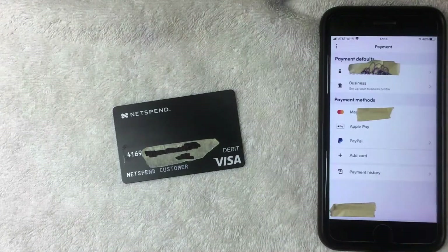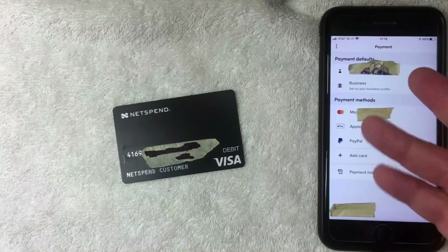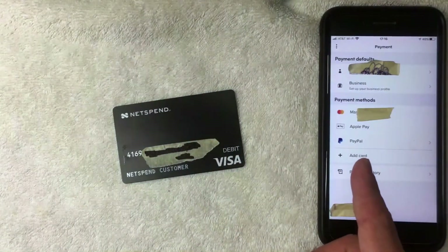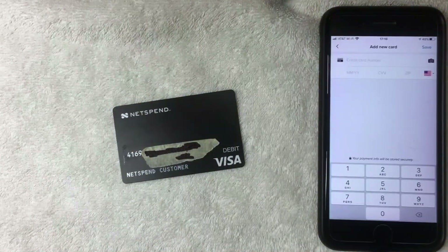Next, the Payment screen pops up. Here you can see your payment defaults and the payment methods already associated with your Lyft app. To add the NetSpend prepaid card, click on the line called "Add Card" — it has a little plus icon to the left of it.